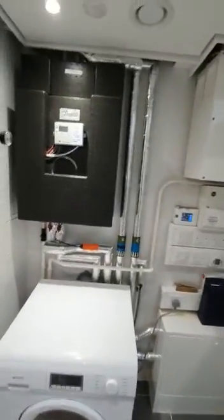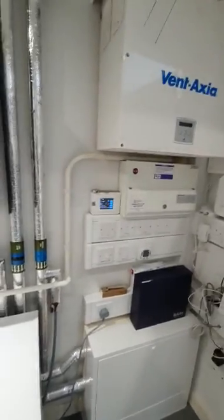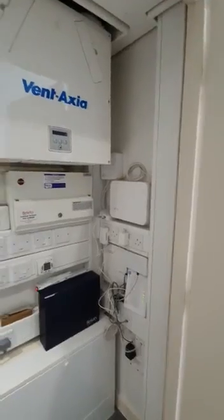Directly in front of you is the utilities area of the house. You've got your washer-dryer, your boiler, all the modern smart home technology, and internet connections.